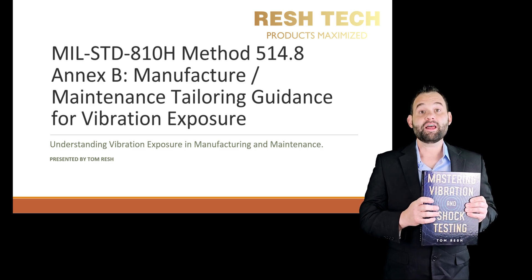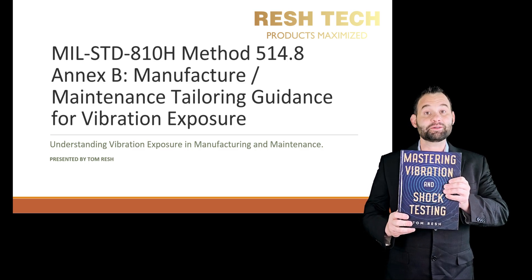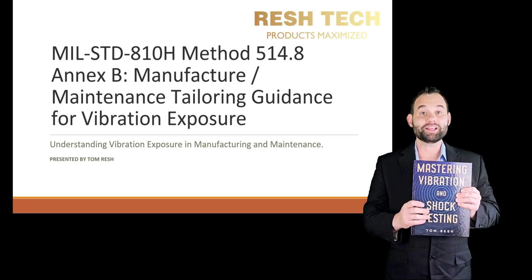I hope you enjoy this video, and if you would like to learn more about vibration and shock testing, check out my book Mastering Vibration and Shock Testing, available at Barnes & Noble in the link below. All right, let's get going.